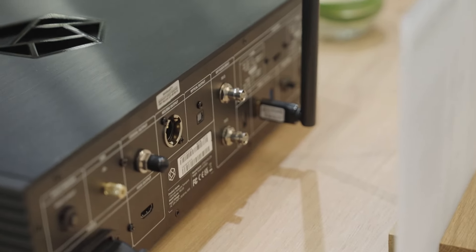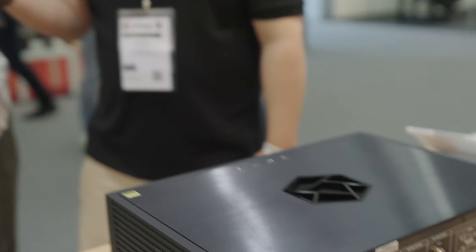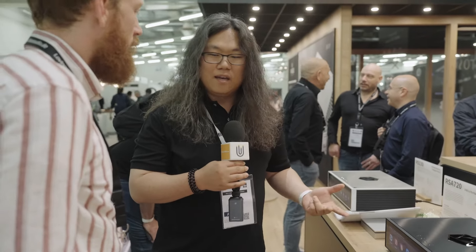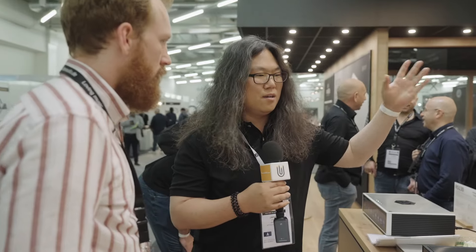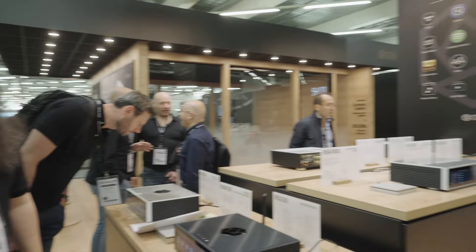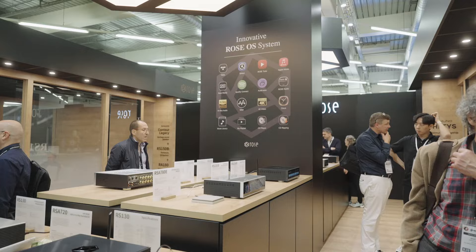That makes it a super user-friendly experience, and your music from all your different sources is easily accessible through the product. As mentioned, our philosophy and slogan is 'beyond audio.' For network devices, that means the innovative ROSE OS and a display you can connect to a TV or any device with video, providing people more convenience and easier access to music in various applications. Thanks for giving us your time — we're super excited about these products and looking forward to the new DAC coming out soon.